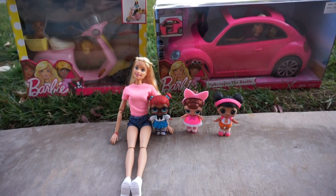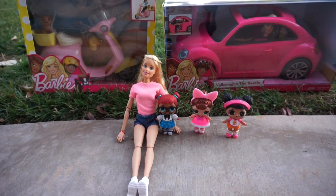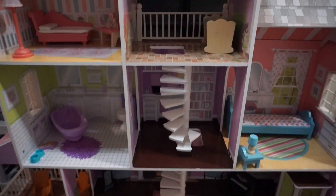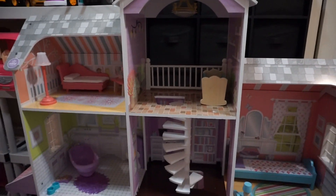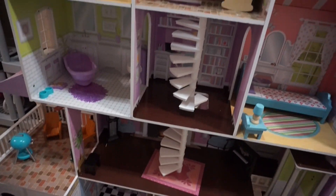I'm so beyond excited for this to happen. I even went and bought a new house for them. Let me go show you. This is the house — it's really tall. I think it's five feet tall but it's still in the works of being put together.